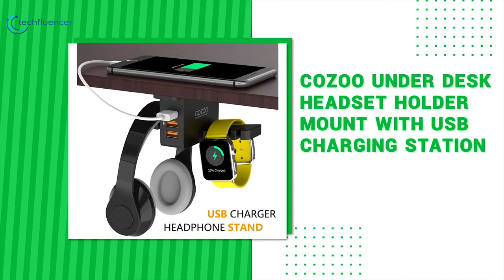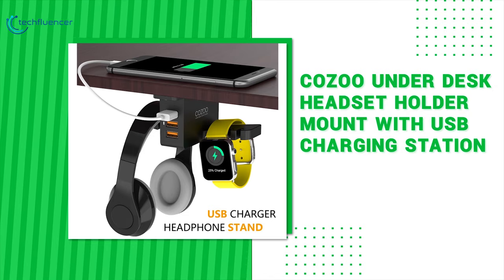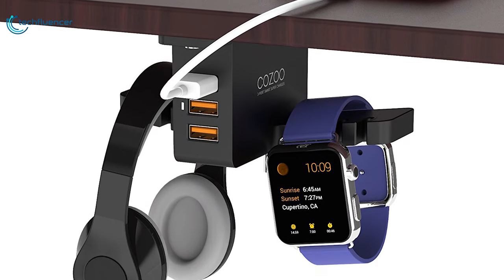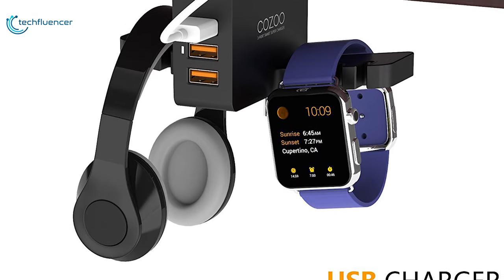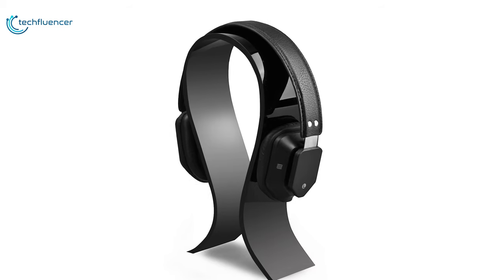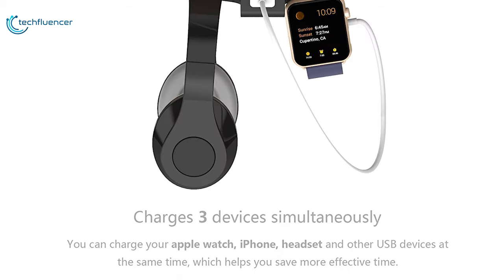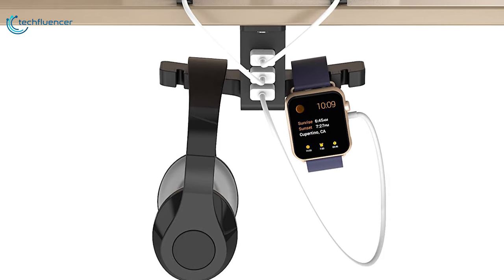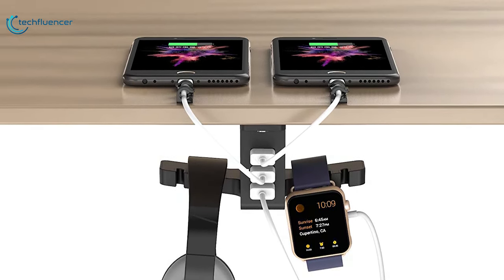Next up at number 2 we have the Kozu Headphone Holder Mount with USB Charging Station. The Kozu Headphone Holder Mount comes with a versatile set of features that will make it a delight to use. While other headset stands only offer a place to store your headphones, the Kozu Aluminum Headset Stand is equipped with three USB charging hubs and two AC outlets providing easy charging for your devices.